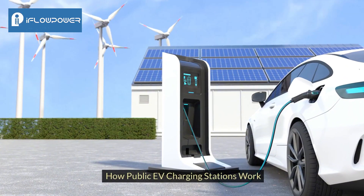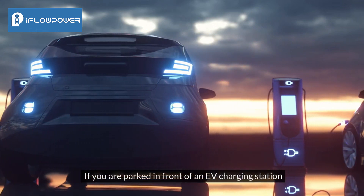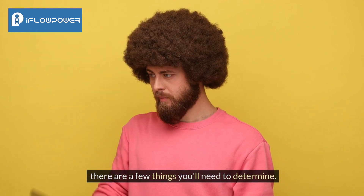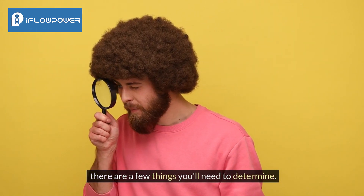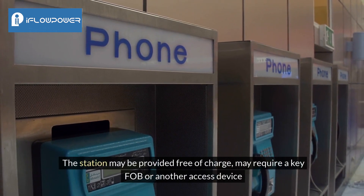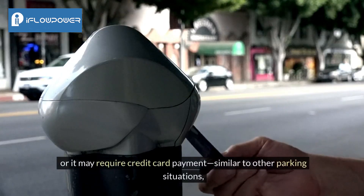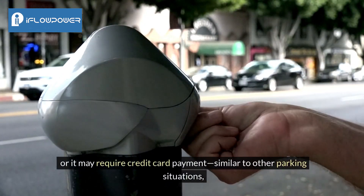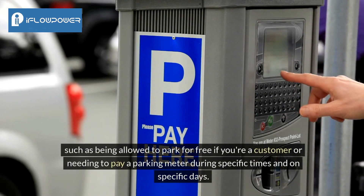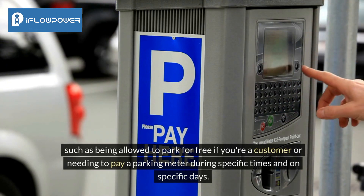How public EV charging stations work: if you are parked in front of an EV charging station, there are a few things you'll need to determine. The station may be provided free of charge, may require a key fob or another access device, or it may require credit card payment — similar to other parking situations, such as being allowed to park for free if you're a customer or needing to pay a parking meter during specific times and on specific days.